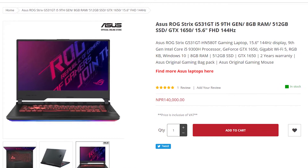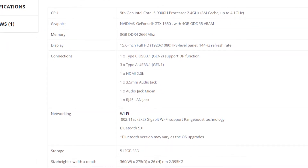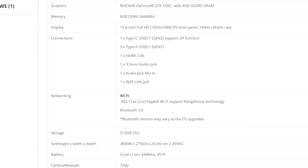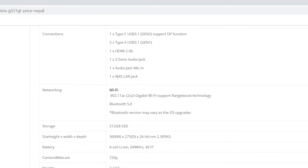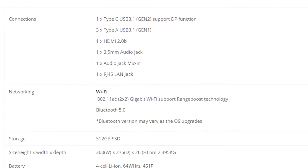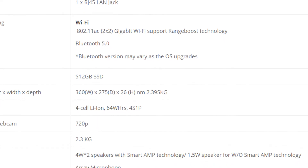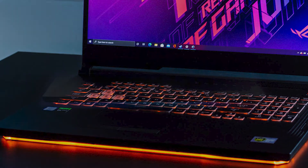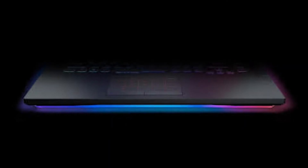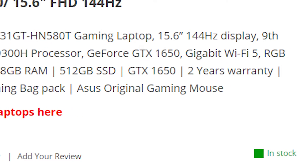Now let's look at its specs: it has an i5 9000 CPU with a GTX 1650 graphics card, 8GB of DDR4 RAM and 4GB of video DDR5 RAM, a 15.6-inch full HD 1080p IPS LCD display with anti-glare up to 144Hz, 500GB of NVMe SSD, and a 64Wh battery. It also has RGB over the keyboard and LED motors all around the bottom, plus a bag and a mouse included.